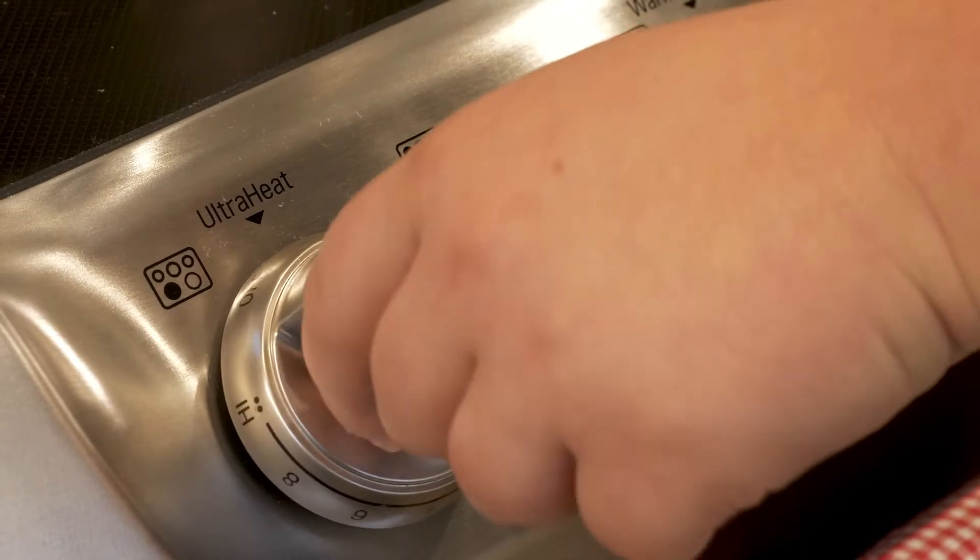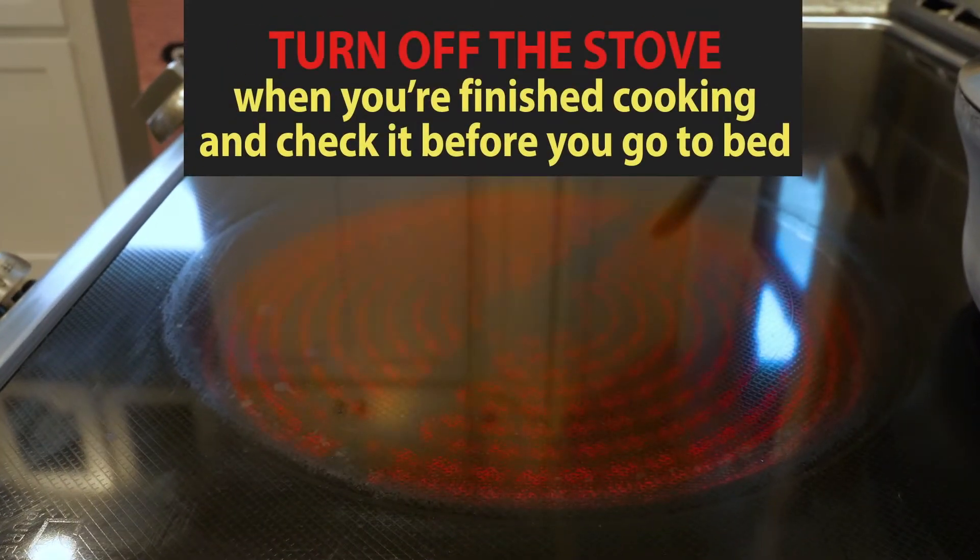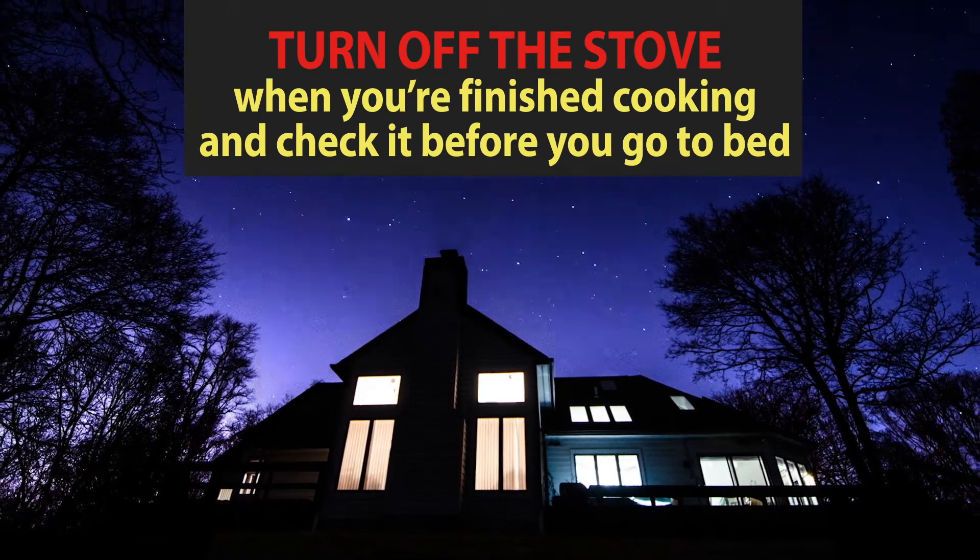Always remember to turn off the stove and oven when you are finished using it. Many fires happen overnight when a burner is accidentally left on when everyone is asleep, so check the kitchen before you head to bed.